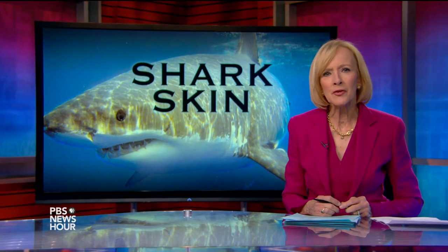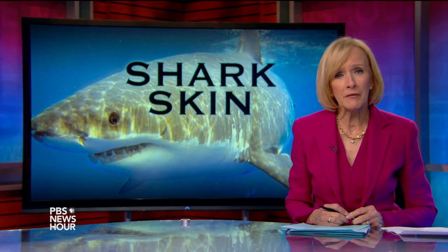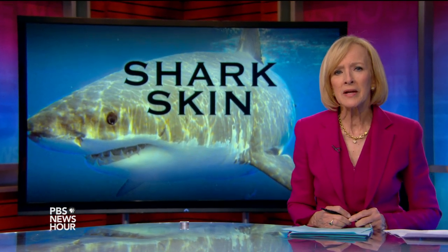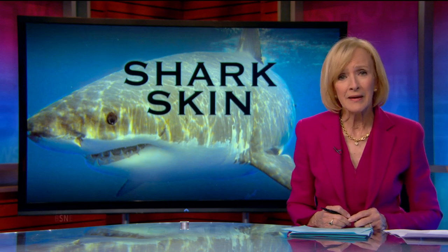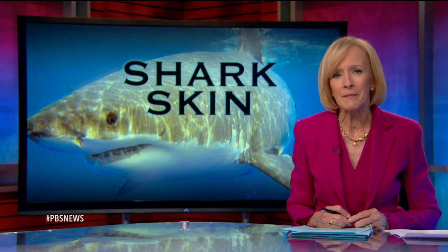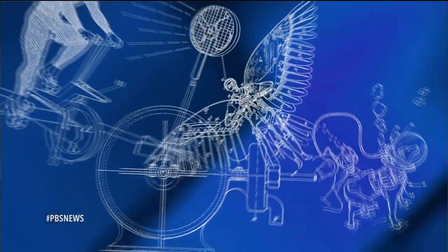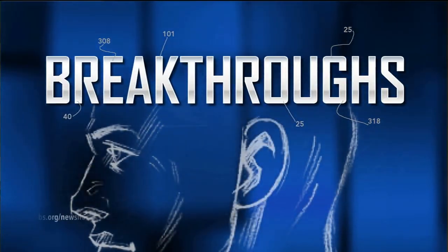JEFFREY BROWN: Sharks — just saying the word can send shivers down the spines of some. But as Hari Sreenivasan found in this report, studying their skin could be key to fighting disease and is on the cutting edge of the larger push announced at the White House today to contain superbugs. It's part of our Breakthroughs series on innovation and invention.